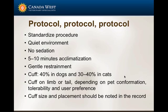Particularly with blood pressure, sedation is really to be avoided. It wouldn't be a bad idea to give five to ten minutes of acclimatization to the patient, use gentle restraint, and make appropriate cuff selection. There's no standardized way to do it as far as site of sampling — it really depends on patient conformation, tolerability, and operator preferences.